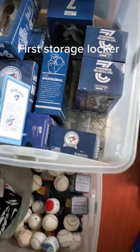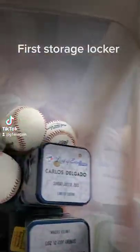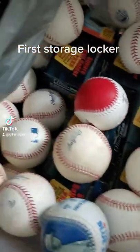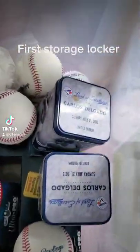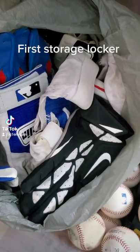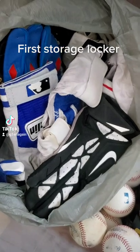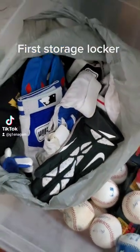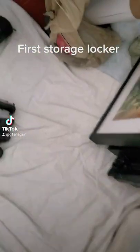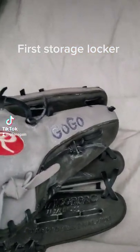We got a whole bunch of used balls — some are brand new, some are used. We got a couple of those Delgados. A whole selection of batting gloves, all used by Jays at one point or another, but a few of them are marked. This is Ryan Goyne's catching mitt.